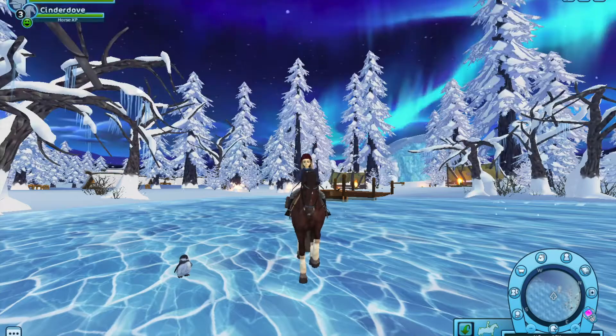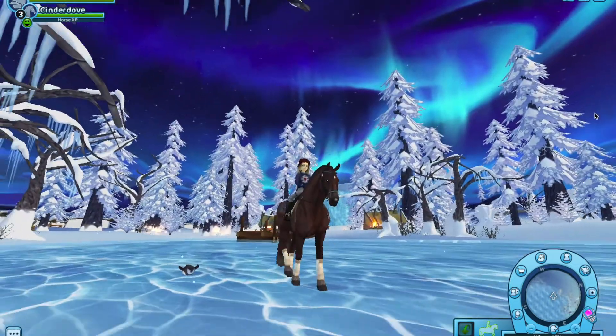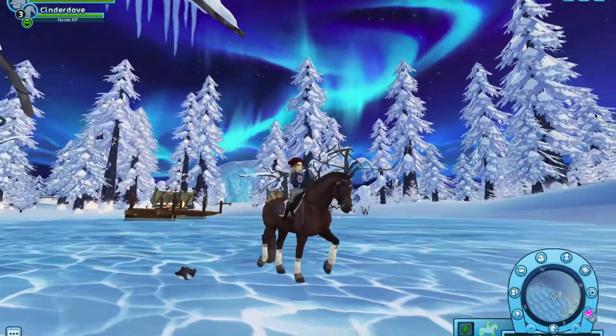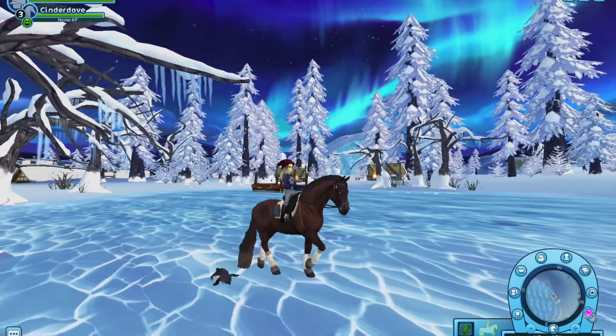Okay, that was the montage — I hope you guys enjoyed it! Now I'm going to say what I think about the penguin. Honestly, I think the penguin is adorable. I love her slides, and she'll get up and run again and just go down the slide again. I think Star Stable did a great job.